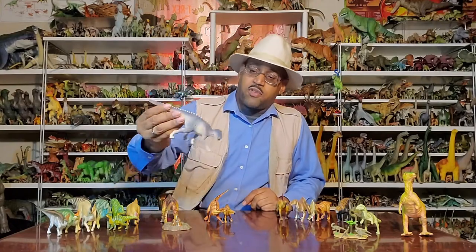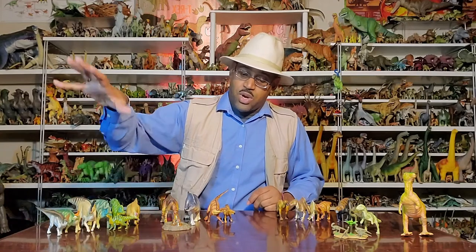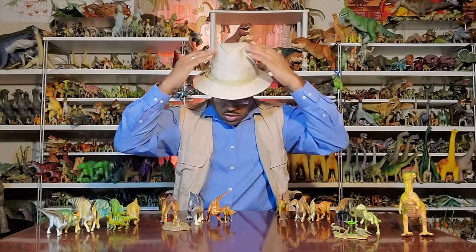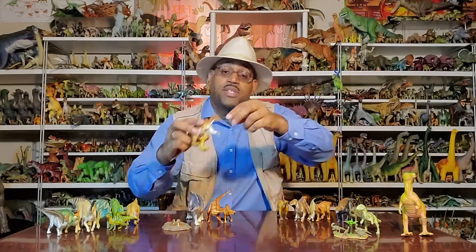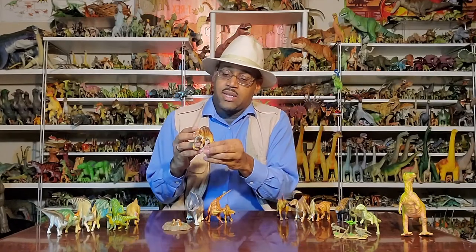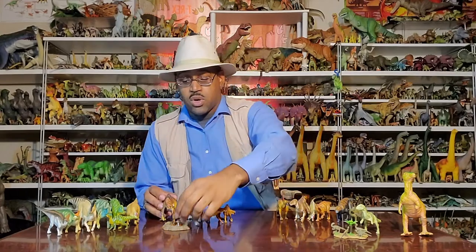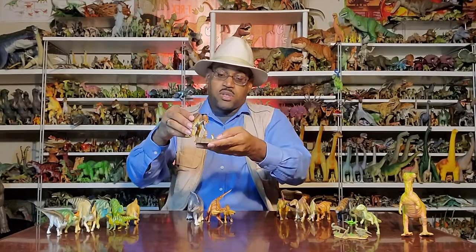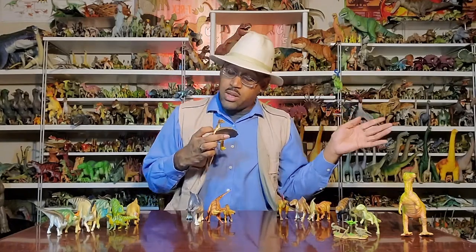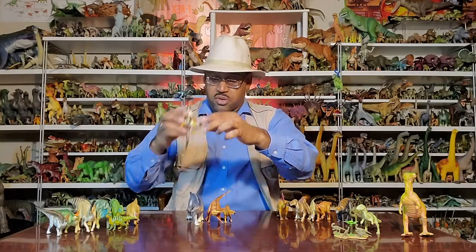Gryposaurus here is a very beautiful model. Within hadrosaurs there are two branches: the lambeosaurines — those with a hollow crest — and the solid or no-crest hadrosaurs. Maiasaura has a small crest with bumps over the eyes. Maiasaura is the first dinosaur with a feminine name, meaning 'good mother lizard,' because in the 1970s Jack Horner and company found Maiasaura in their nests with animals fossilized right next to them.